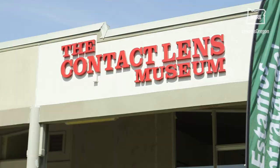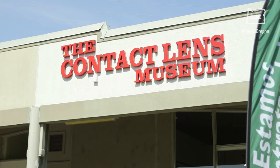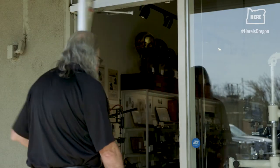Contact lenses have been just this incredible treasure, and preserving its history is always important to do. You are in the one and only contact lens museum actually in the world.